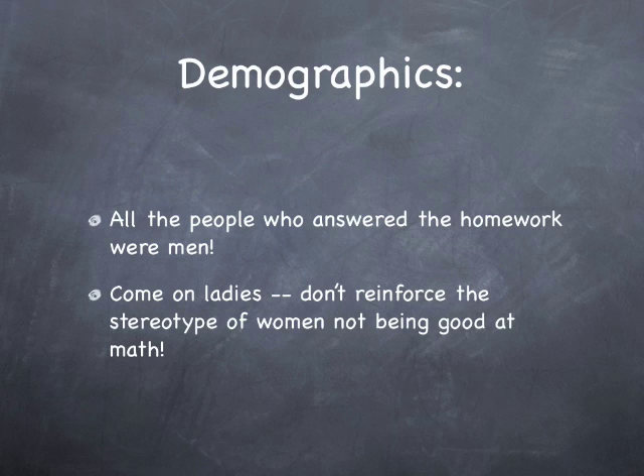Yes, all the people who answered the homework questions were men. Come on, ladies, don't reinforce the stereotype of women not being good at math. If there's anything that I can do to make this series more female-friendly, please let me know. But yeah, you need to represent here.